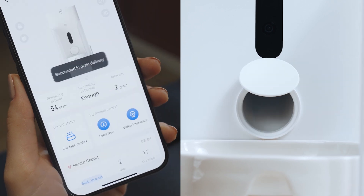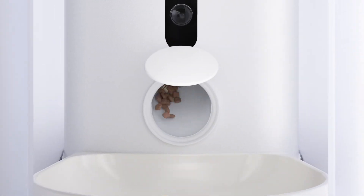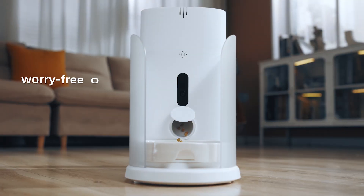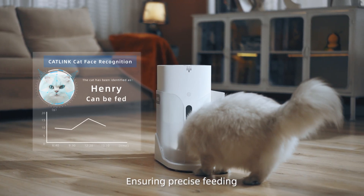Mealtime for the kitties. Innovative feeding structure is freeze-dried food compatible with anti-clog design. Triple sealing technology preserves freshness. Once filled, worry-free for 26 days. The ceramic bowl design accurately measures each portion, ensuring precise feeding.